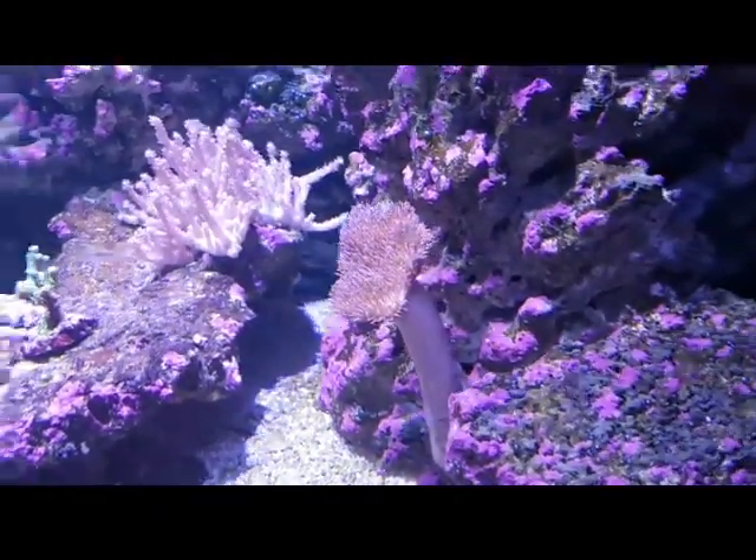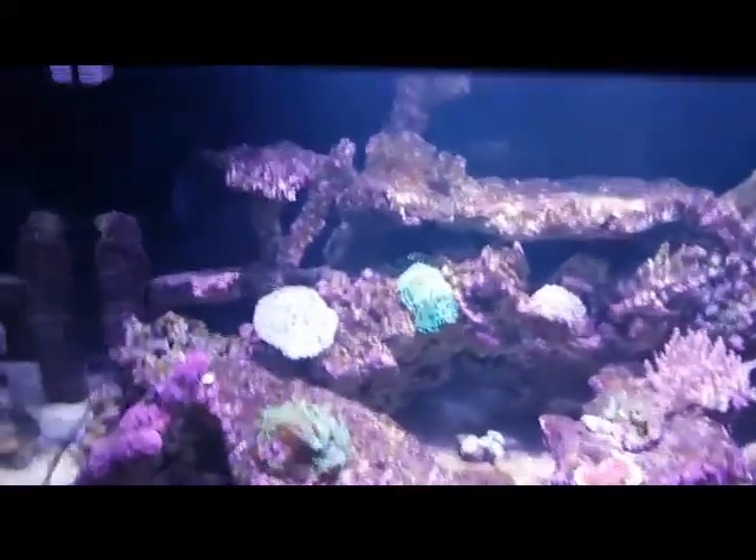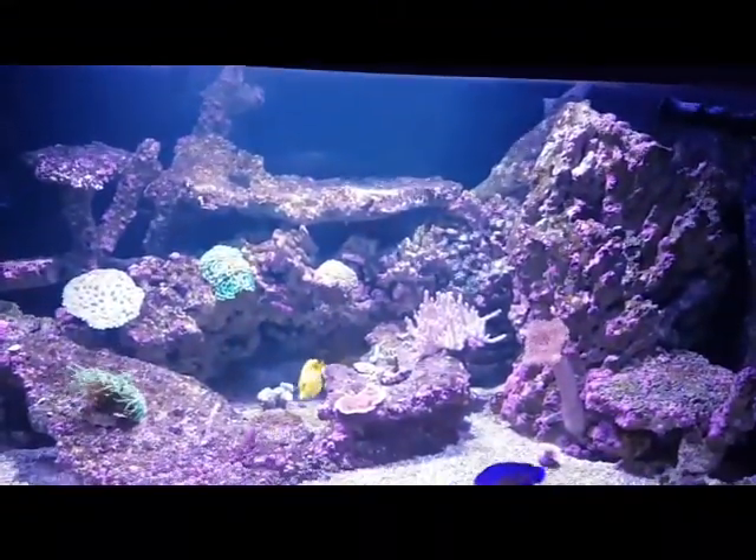Next month I'm going to be upgrading the lights. I'm going to buy a second Razor so I can spread the light much more and start adding many more corals. I'll probably turn the lights so each one lights a side of the tank.